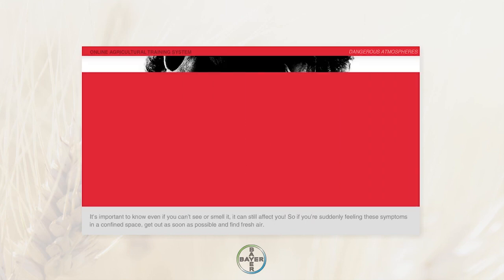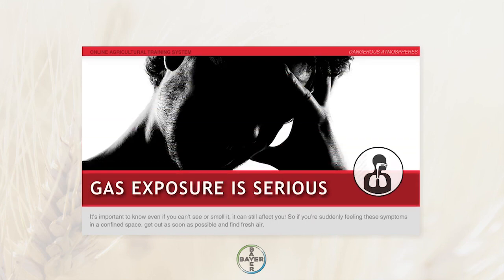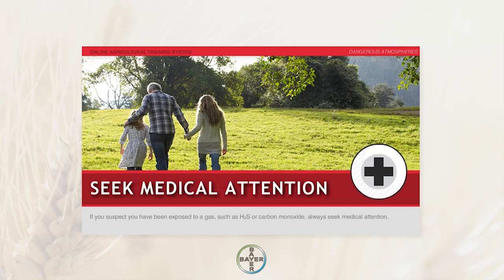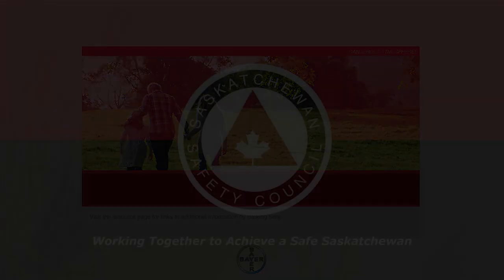It's important to know that even if you can't see or smell it, it can still affect you. So if you're suddenly feeling these symptoms in a confined space, get out as soon as possible and find fresh air. If you suspect you have been exposed to a gas such as H2S or carbon monoxide, always seek medical attention.